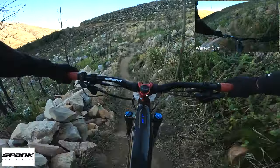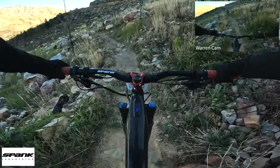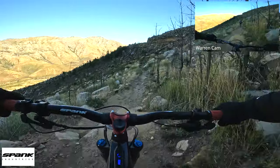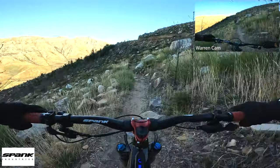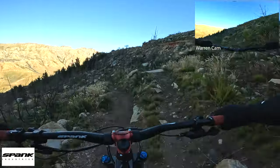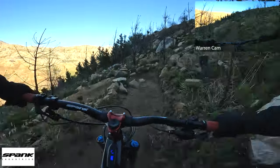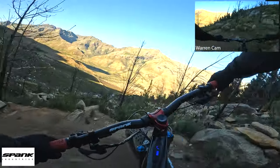It starts with a couple of rocks, then a little drop over the rock roll — that can be jumped if you've got enough speed. I'm trying to get myself into a better gear and then we're into our first tight berm.